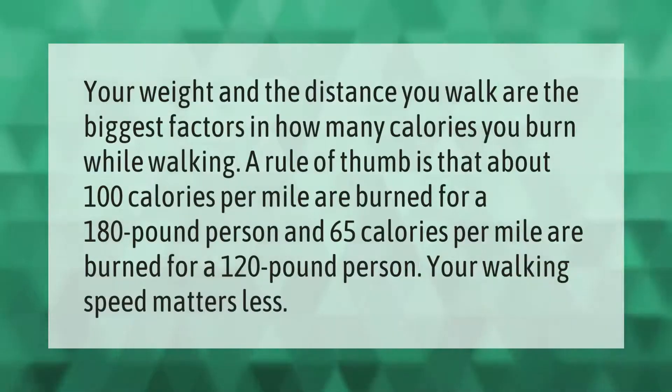Your weight and the distance you walk are the biggest factors in how many calories you burn while walking. A rule of thumb is that about 100 calories per mile are burned for a 180-pound person, and 65 calories per mile are burned for a 120-pound person. Your walking speed matters less.